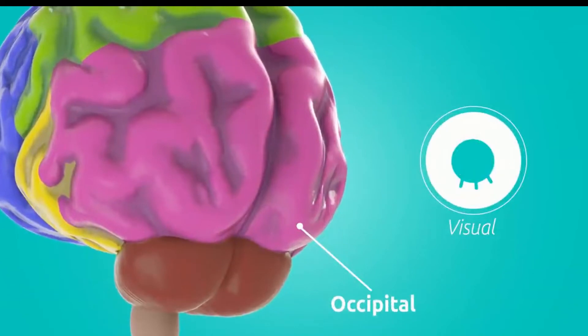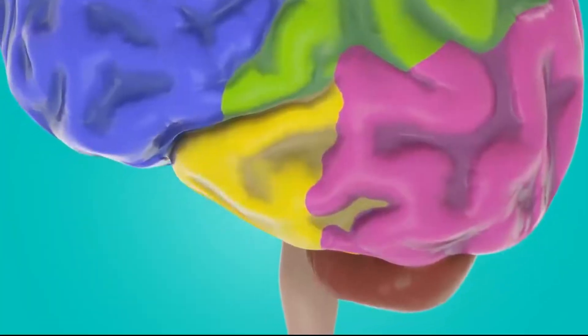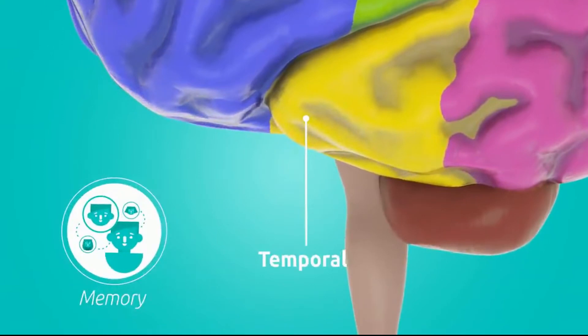Now the temporal lobe — it controls your memory. Its main thing is memory because it controls the hippocampus, which we're going to talk about mostly in the second episode, which is all about memory.